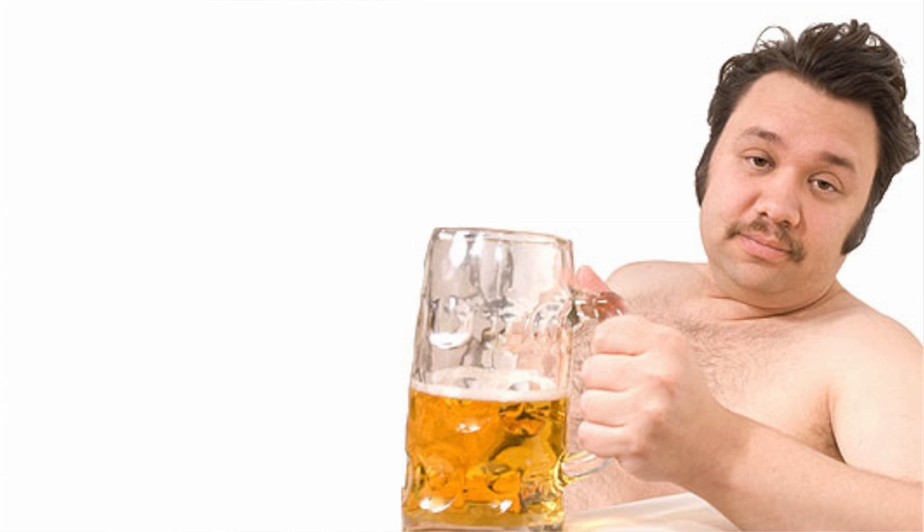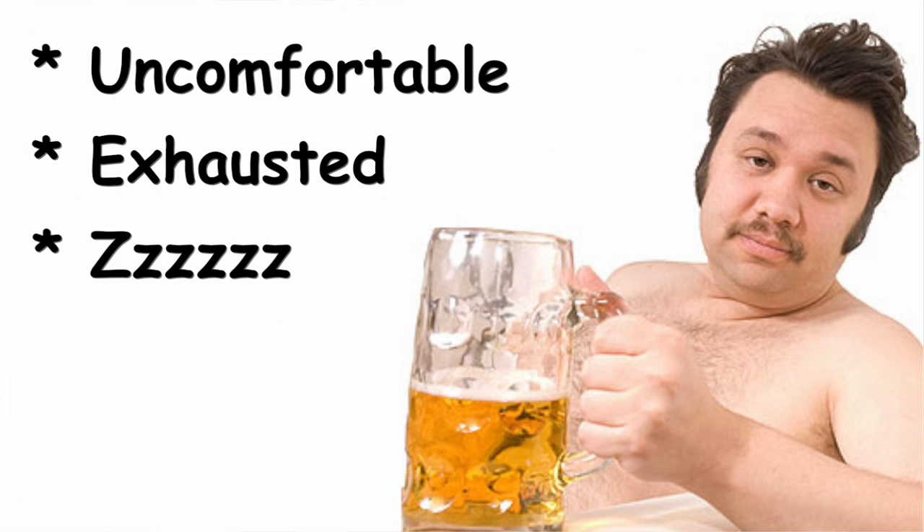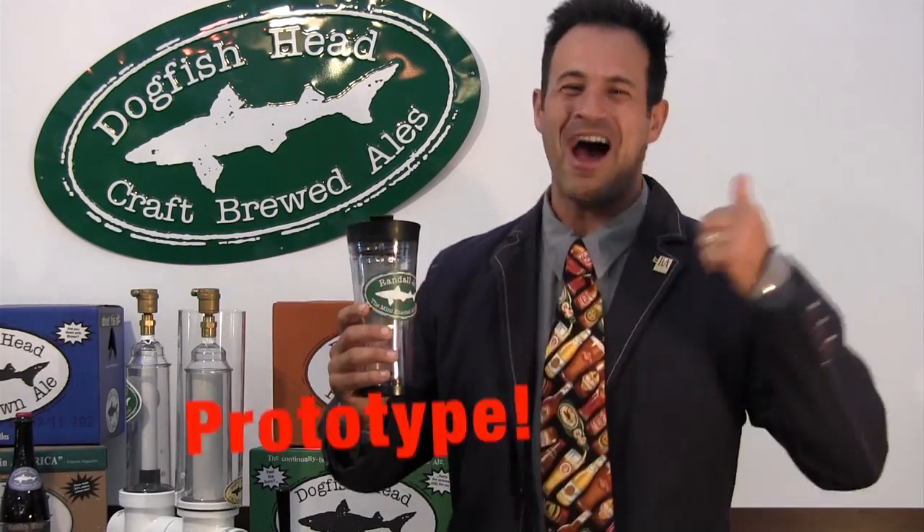That was good. Hi, I'm Sam Calagione, and I'm not just the inventor of Randall the enamel animal — I'm also a satisfied customer. This was me before Randall Jr. I was uncomfortable, exhausted, and kinda bored. But after my very first Randall Jr. infused brew, I noticed an immediate difference. My beers now have a noticeable zing. My circle of friends has grown, and I now have more energy than ever! Even my wife noticed the difference!